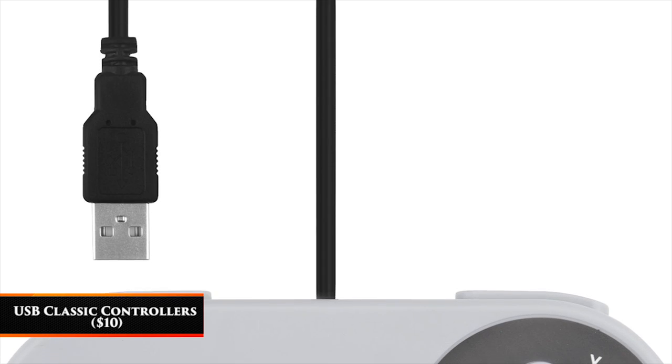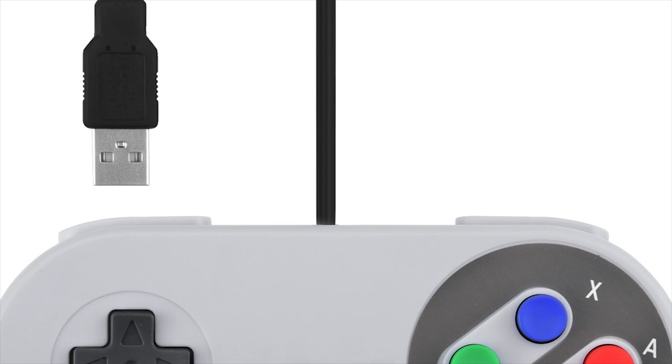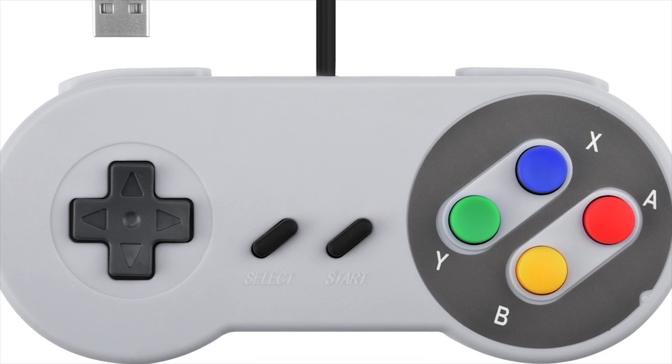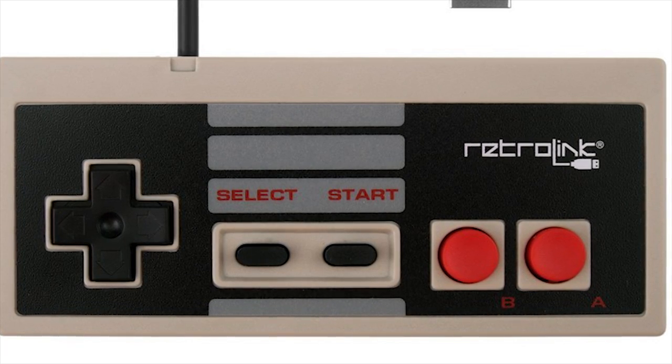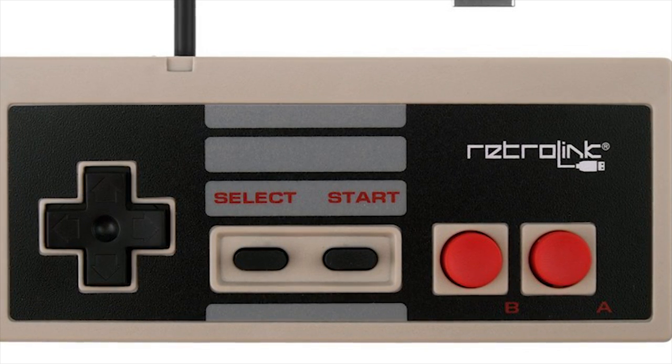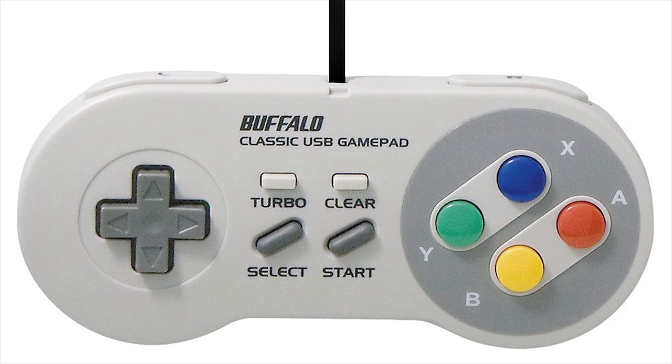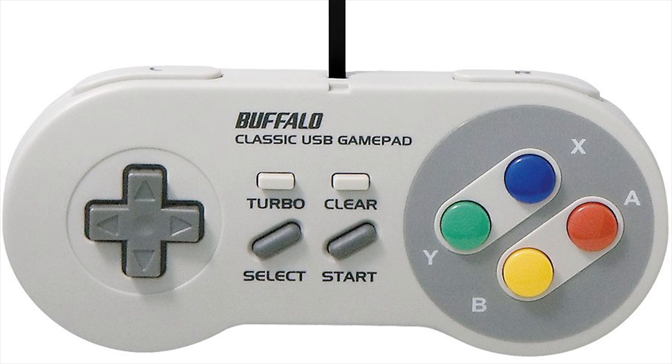USB Classic Controllers — $10. Retro games are coming back in force, and what better way to play them than with one of these stylish classic controllers. They serve as a great way to make new titles like Shovel Knight feel like they really came out in the 90s. Their low price and easy-to-use nature make them a must-have for fans of retro gaming.